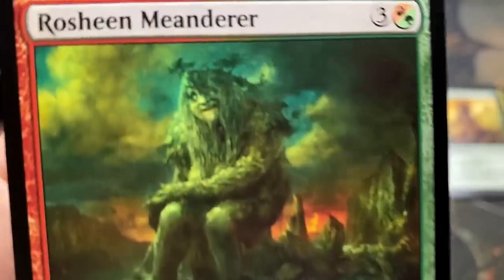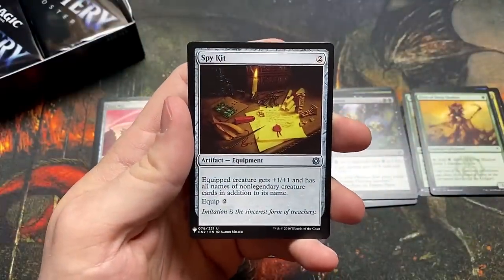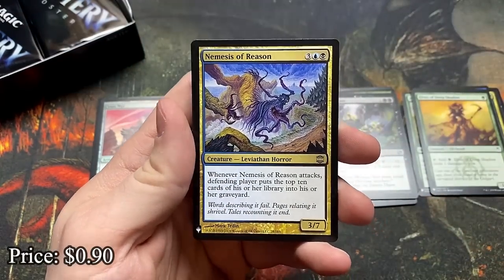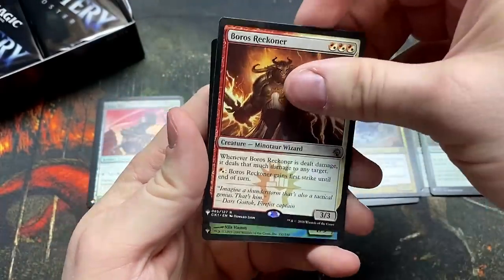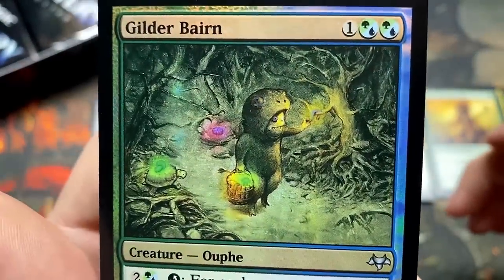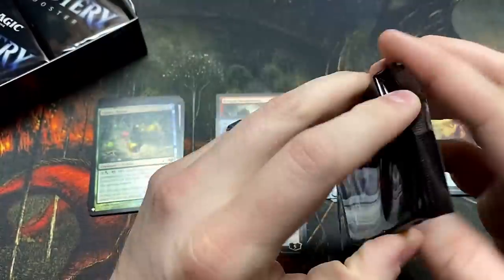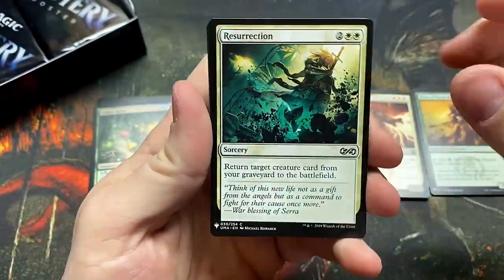Rosheen Meanderer — look at that big happy giant. That's your commander for Hydra tribal, right? Spy Kit. Nemesis of Reason. Boros Reckoner — I remember when this card was insane, still a fun card. And the Gilder Bairn — look at that, the cutest artwork in Magic. He's in his little costume and has that wonderful untap mechanic, which commanders like Mairsil still love to abuse. Resurrection.